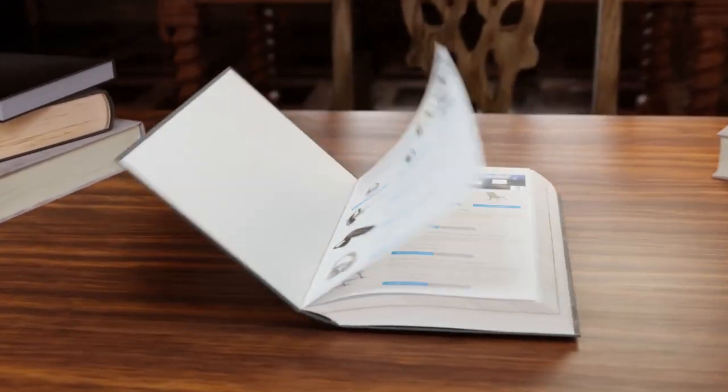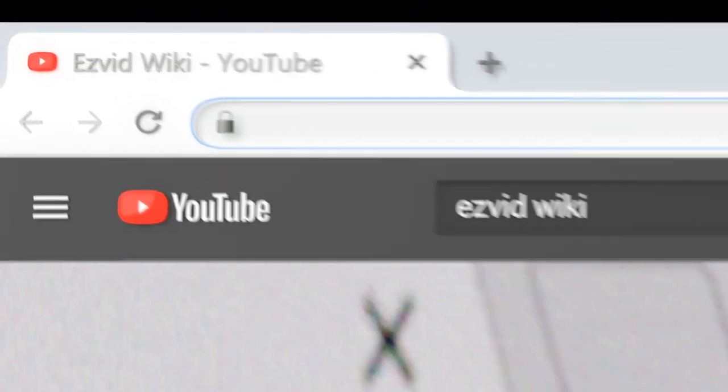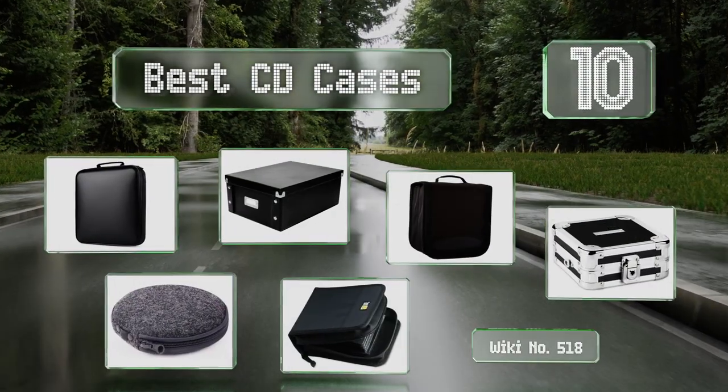EasyVid presents the 10 best CD cases. Let's get started with the list.